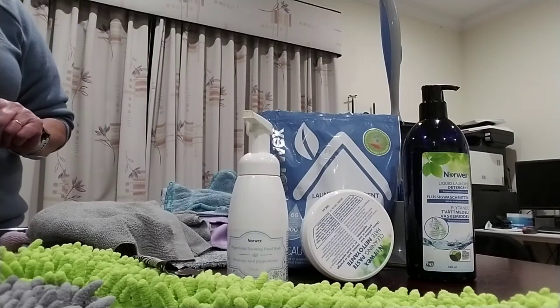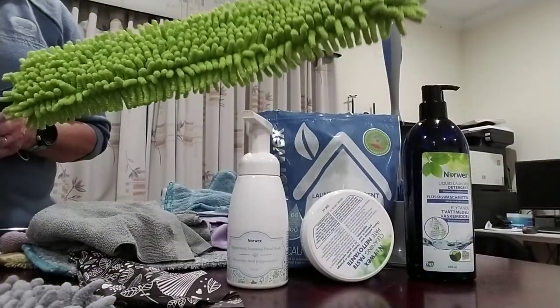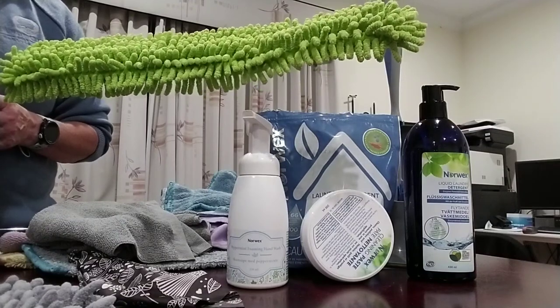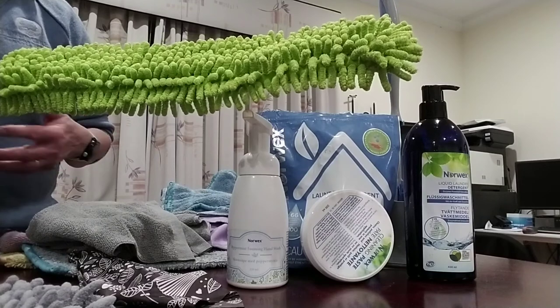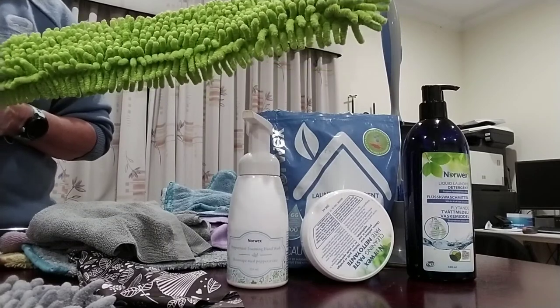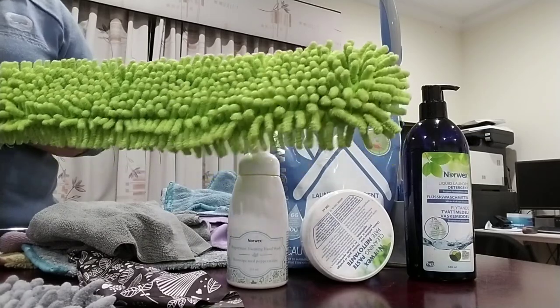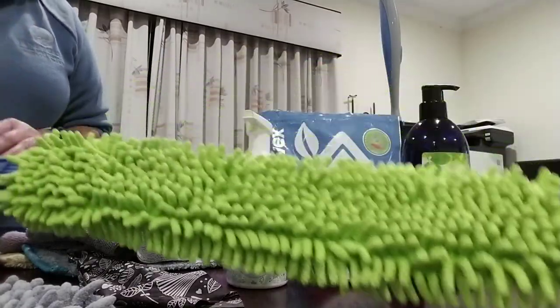Another product is my enviro wand, which I use to clean in between cabinetry and the fridge. I probably wouldn't clean my fans every single day, but if I saw they were dirty it's easy to use — also great on top of cupboards. It just sits there as part of my cleaning armory.